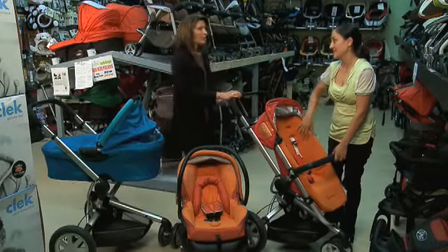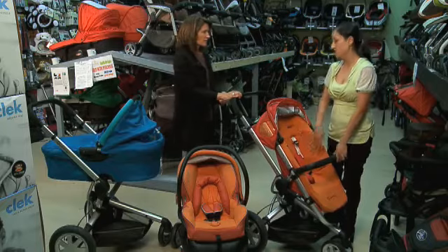And this seat looks so comfortable. It is — it's neoprene fabric. That's fantastic, it's like memory foam, even more comfortable.